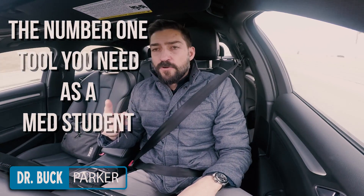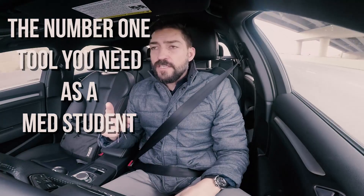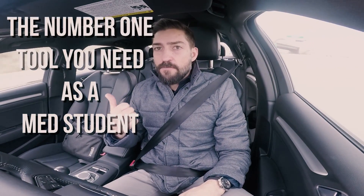What's going on, you guys? Thanks for watching this video. In this video, I want to talk about the number one tool that you need as a med student to keep on you at all times.